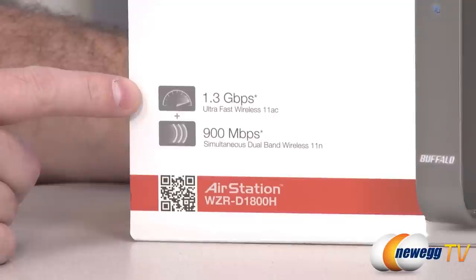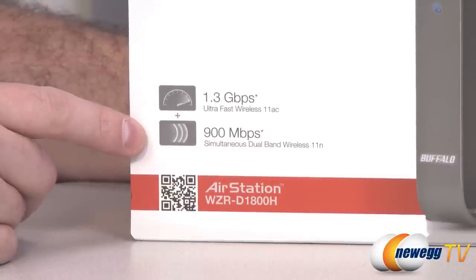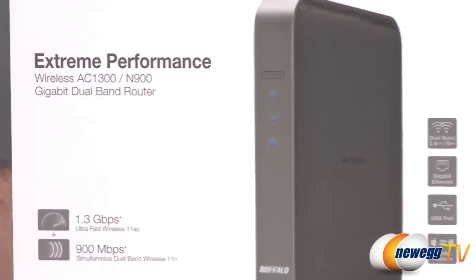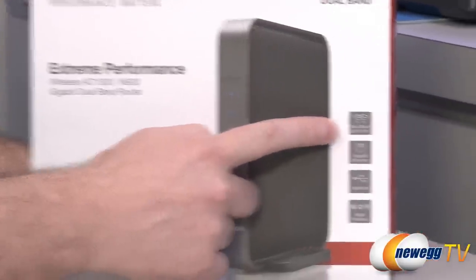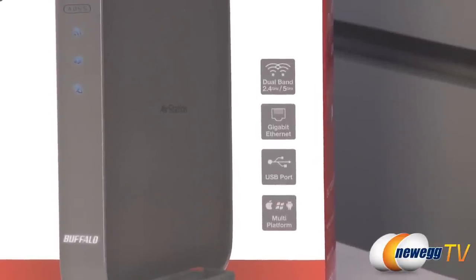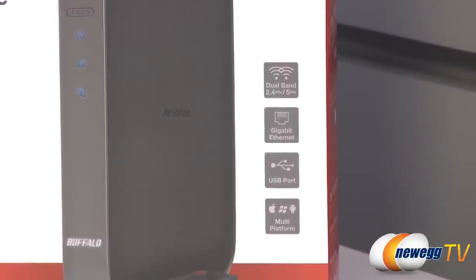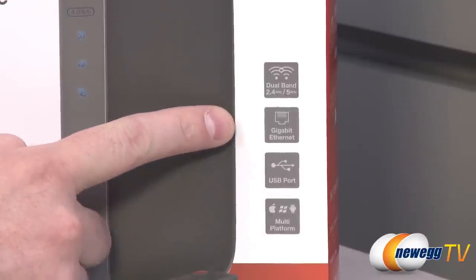You get up to 1.3 gigabits per second wireless connection speed using the 802.11ac protocol. You also get up to 900 megabits per second simultaneous dual band wireless 802.11n — so it's backwards compatible. It can work using both 802.11n or AC standards, and that's also dual band. You can connect on either the 2.4 gigahertz or the 5 gigahertz wireless band and actually connect individually, separating data streams — especially helpful for media streaming, to separate that from general internet traffic. With the increased bandwidth from AC you can stream higher definition video without stuttering.